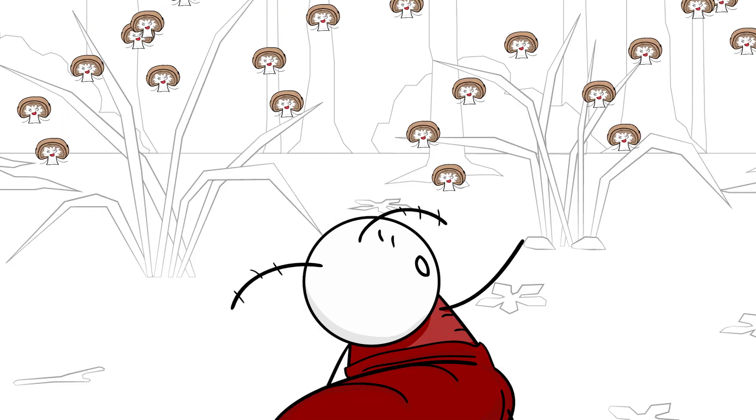The fungus erupts out of the ant's head, creating a bulb of spores that aim to infect more ants in the nest below.